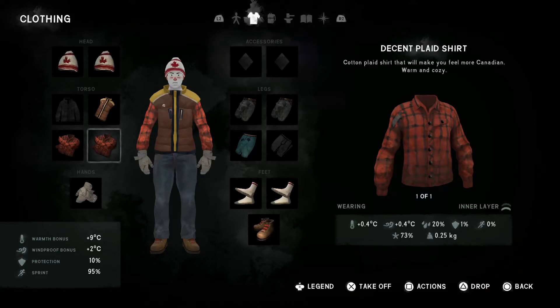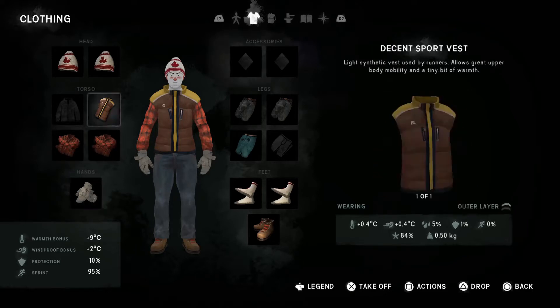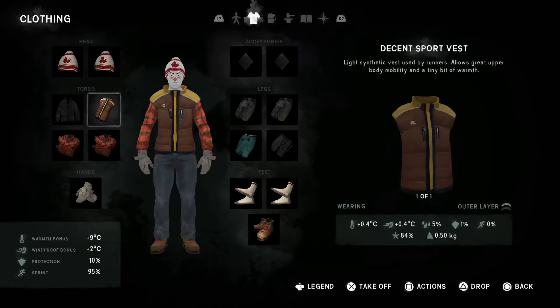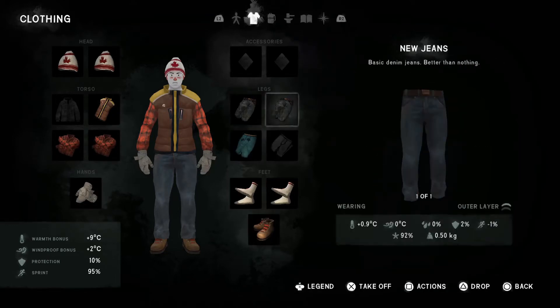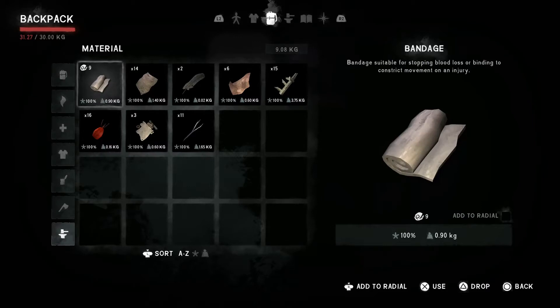Just to keep you updated on what I do have: I have two plaid shirts, I have made the improvised hand wraps, I have two toques I think you call them, sport vests, and socks, trail boots, one pair of thermal underwear, and two pairs of jeans. So not a lot of good gear, to be honest. Not even fully kitted out yet.